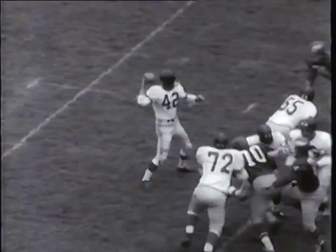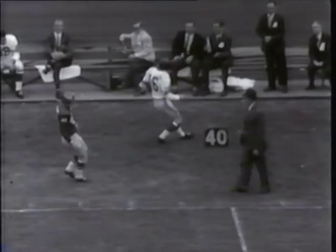Charlie Connerly wastes little time getting the Giants into the battle, completing an aerial to Frank Gifford for 19 yards. Connerly collaborates with Gifford again for a 39-yard pass play to culminate a 78-yard Giant drive that knots the count at 7-7.